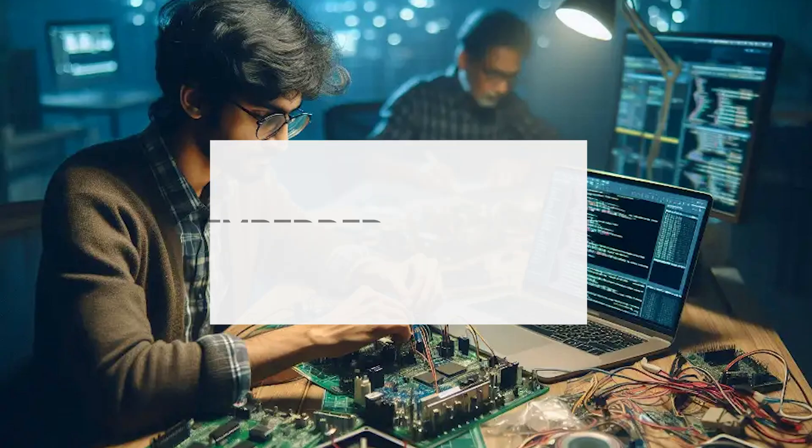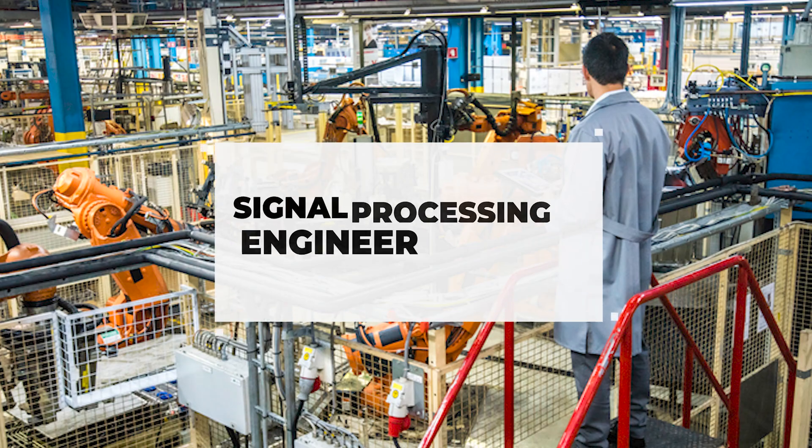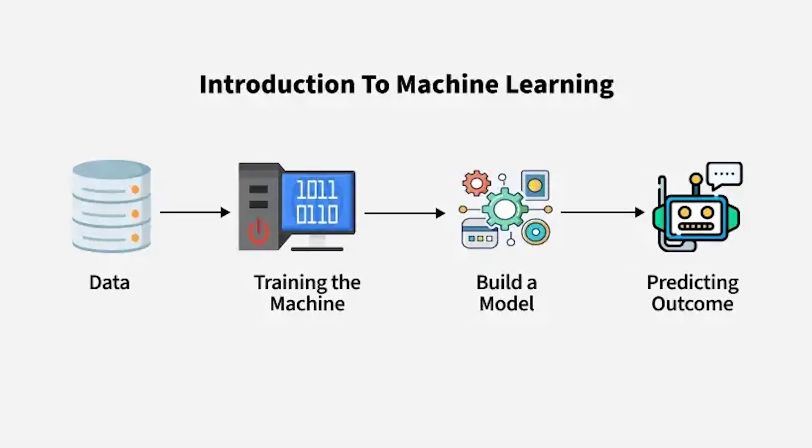Some jobs that utilize a lot of Python: the first being embedded systems engineer, where you're actually scripting automation — producing code to automate whatever behavior you need, especially when it comes to testing, so you don't have to re-enter the code over and over again. Another area could be signal processing engineer, where they're crunching data for things like audio and radar systems. And if you're into machine learning, Python plays heavily there — you can use a lot of libraries that make it easier to get your results.